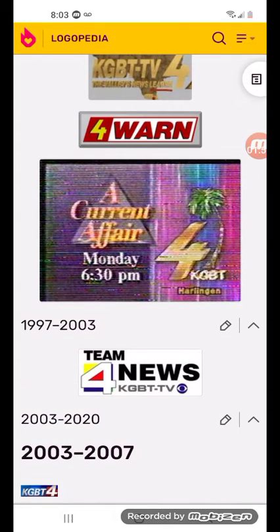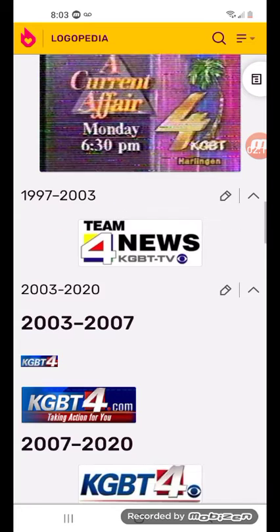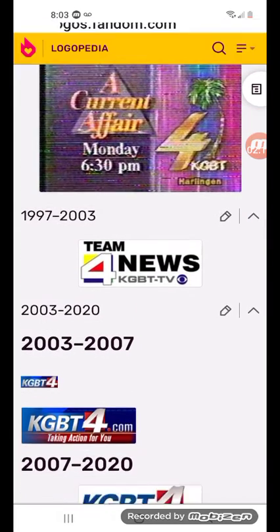1997 to 2003: there's the word Team News, KGBT-TV, and the CBS is in blue. The 4 is surrounded by blue and yellow, and inside the 4 there is a red triangle. And KGBT in gray text.